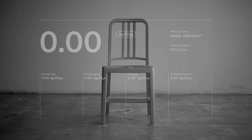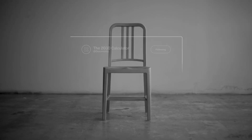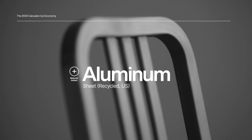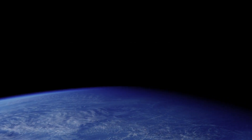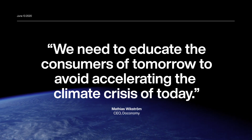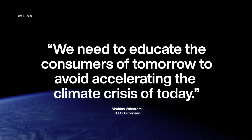The 2030 Calculator is an open platform where each brand that performs a calculation contributes their own emission data, enabling competitors to use the same data and methodology to calculate their product's carbon footprint. Because when facing the climate crisis, no brand has any competitors. The only real challenge is the ever-increasing carbon emissions caused by irresponsible mass consumption.